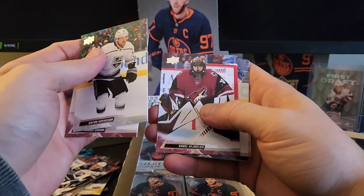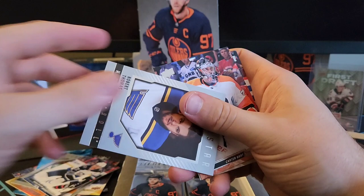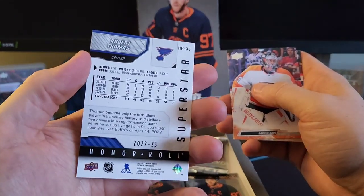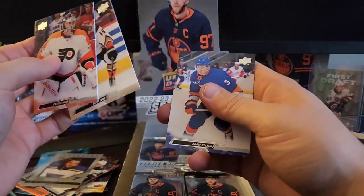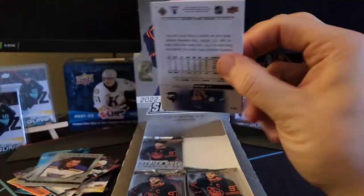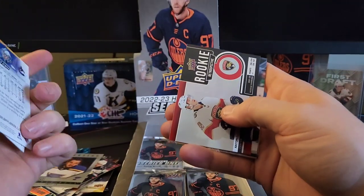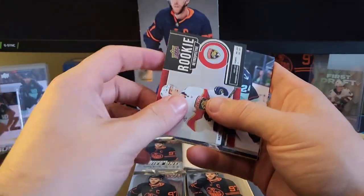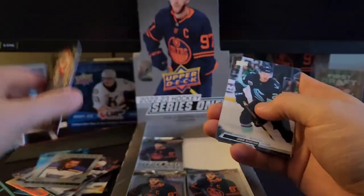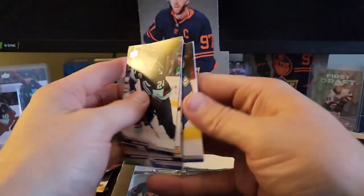Victor Arvidsson, Samuel Girard, Vesemelka, Donato, and the honor roll of Robert Thomas, for the Blues. Carter Hart, Troy Terry, Adam Pellick. Jacob Truba, Linus Olmark, Thatcher Demko, and a rookie retrospective of Anton Lundell. Jamie Olsiak, Charlie Coyle, Checklist, J.T. Miller.